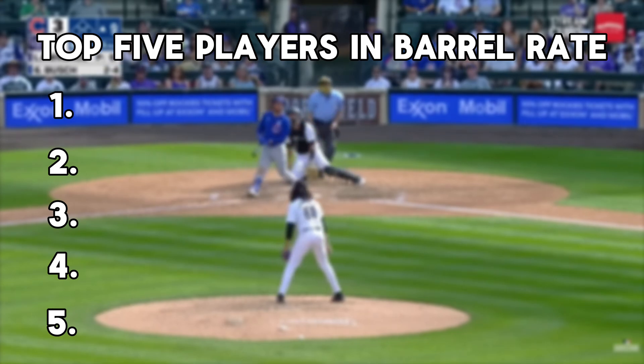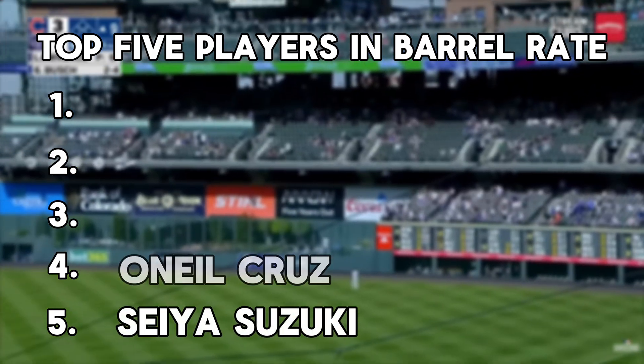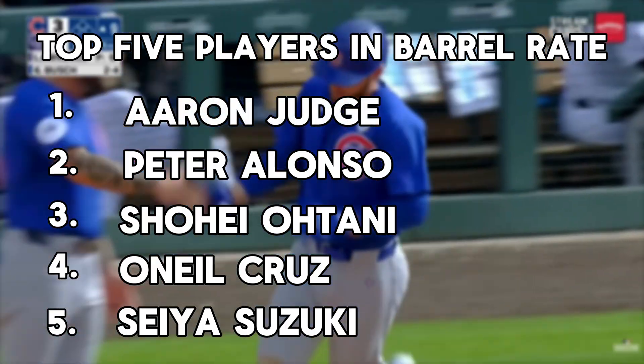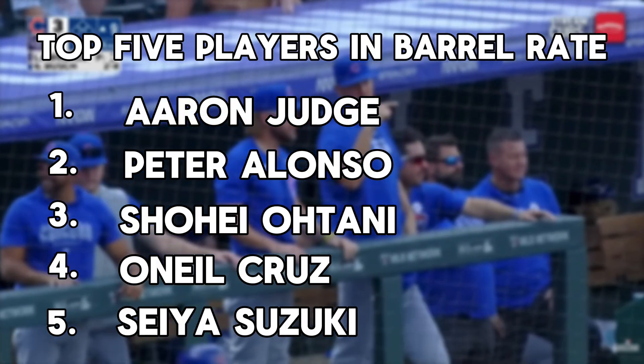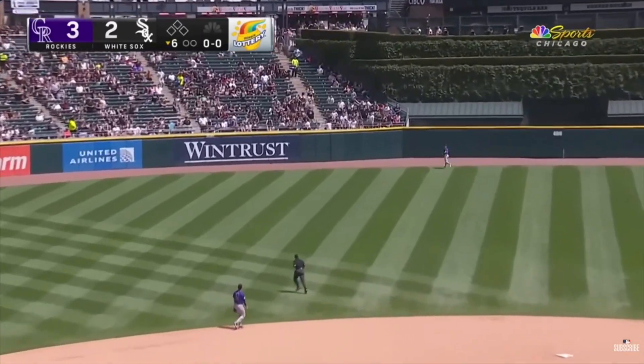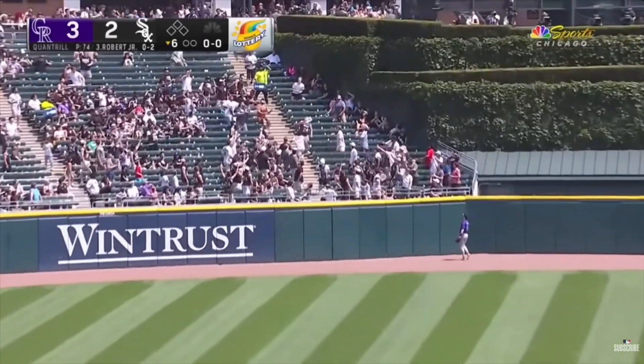The top 5 players in barrel rate this year are Seiya Suzuki, O'Neal Cruz, Shohei Ohtani, Peter Alonso, and Aaron Judge. These players can all possibly be fantasy league winners. Whether you're a fan, a scout, or a fantasy GM, if you're not watching barrels, you're missing half the picture.